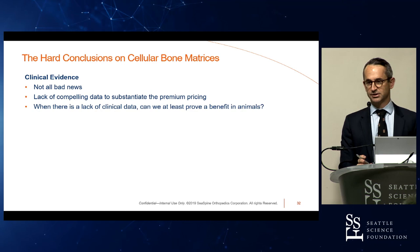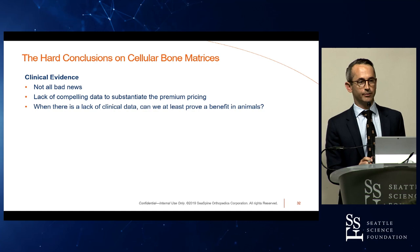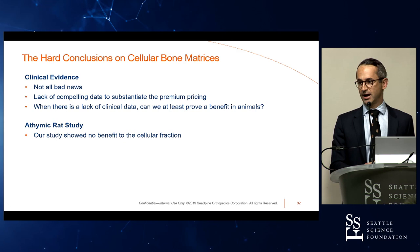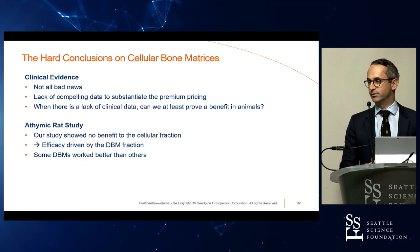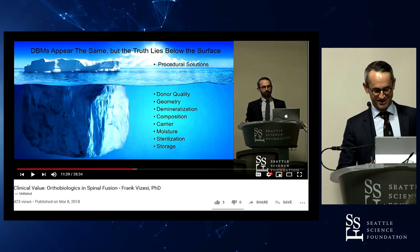The hard conclusions on cellular bone matrices: it's not all bad news — there are studies showing reasonable fusion results. However, there is still a lack of compelling data, particularly to substantiate the premium pricing. When there's a lack of clinical data, can we at least prove a benefit in animals? We showed you our athymic rat study where we were unable to show a benefit to the cell fraction when trying to control the study and isolate the elements. So if there's no benefit to the cell fraction and efficacy is really driven by the DBM, we also saw that some DBMs work better than others.